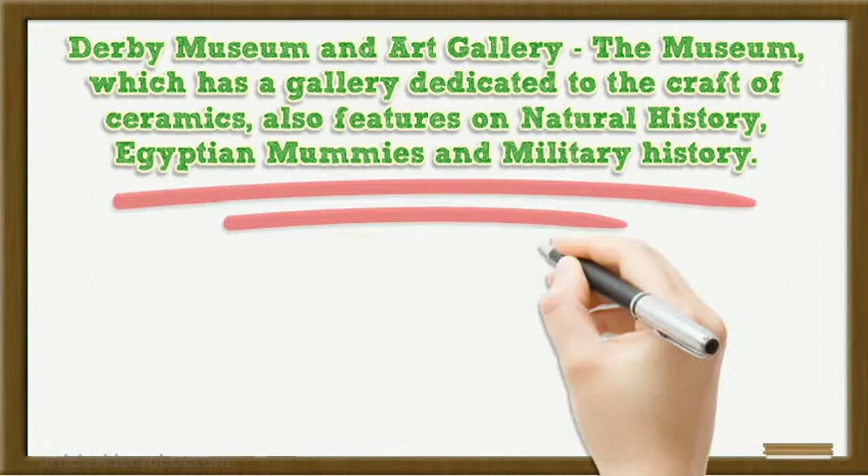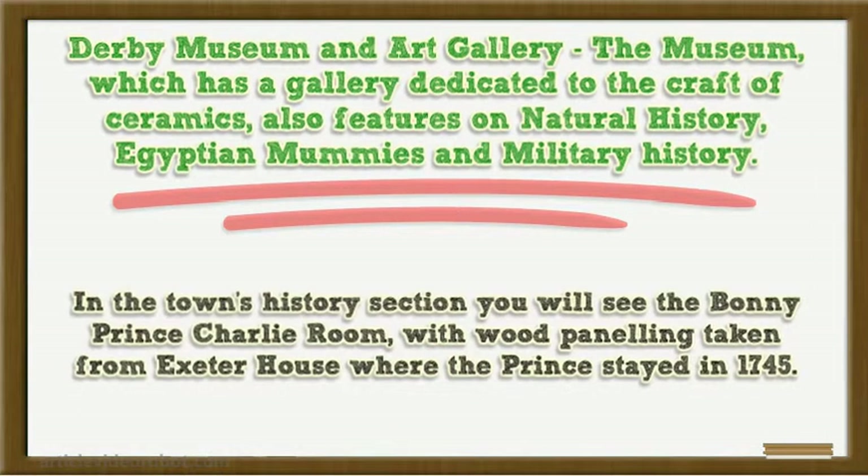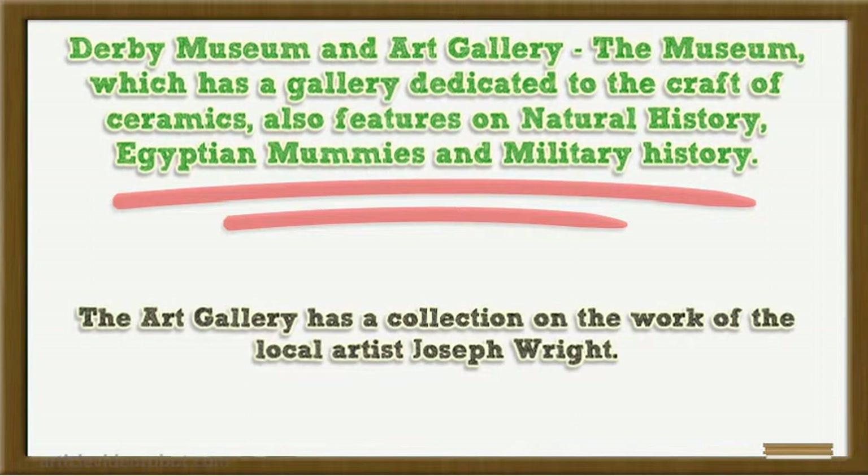Derby Museum and Art Gallery. The museum, which has a gallery dedicated to the craft of ceramics, also features natural history, Egyptian mummies and military history. In the town's history section you will see the Bonnie Prince Charlie Room, with wood panelling taken from Exeter House where the Prince stayed in 1745. The art gallery has a collection on the work of local artist Joseph Wright.